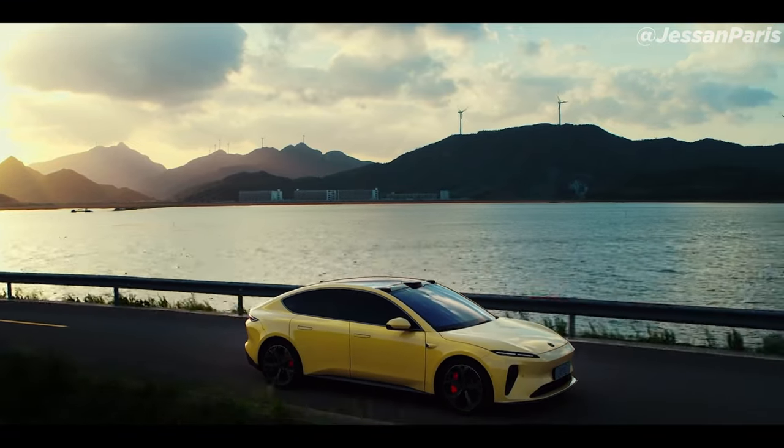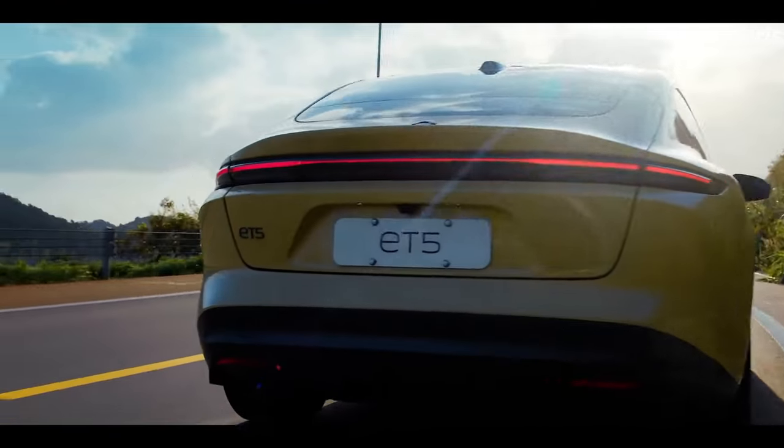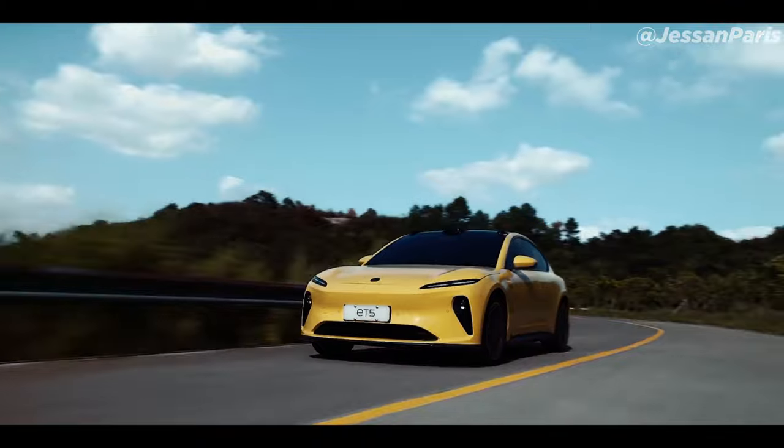The Chinese electric vehicle firm NIO, which currently offers the ES6 SUV and the ET7 saloon, has introduced a new model called the ET5, which is a more compact version of the ET7 saloon.